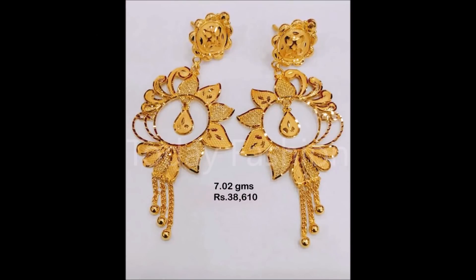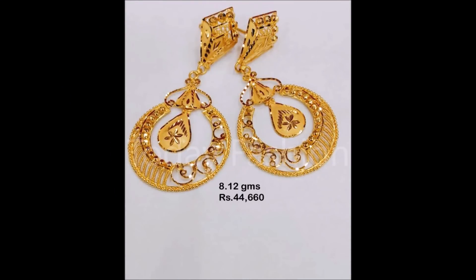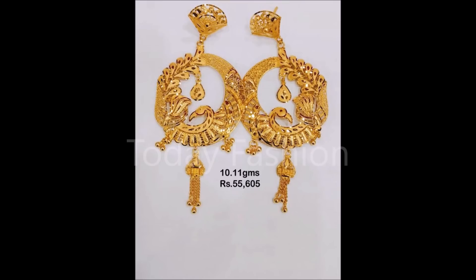You will definitely like all the beautiful designs which we are showing in this video. If you like these designs, please like, share, and give your valuable feedback in the comment section. Also please click the red color subscribe button and bell icon — by clicking them you will get daily notifications from Today Fashion YouTube channel. We upload this kind of beautiful designs from different open source websites every day.